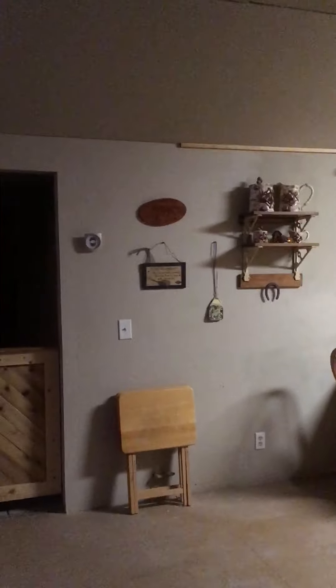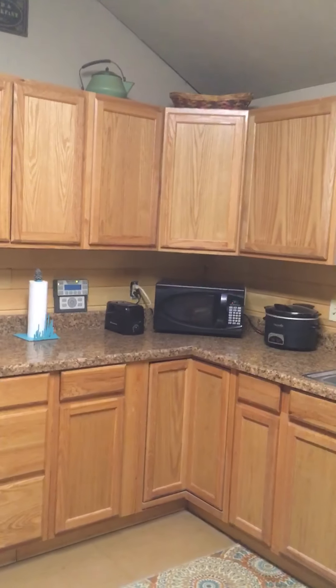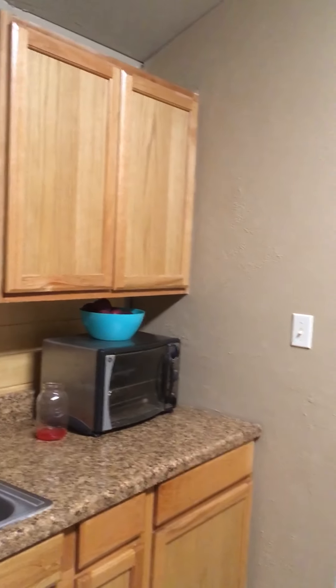Here we are coming in the front door, and if you turn right, you come into our kitchen. There's all the tomatoes on the windowsill from the garden, and excuse the tin foil on the window, but it is West Texas.